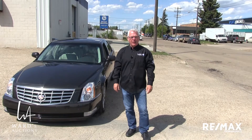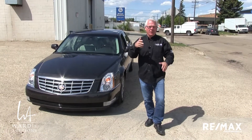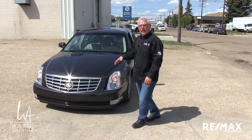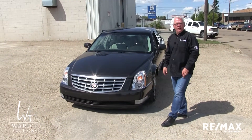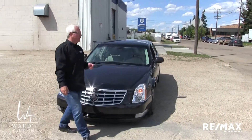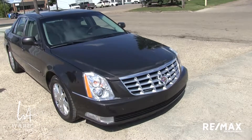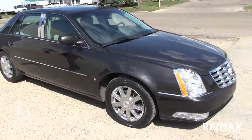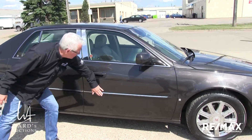Brad Ward from Ward's Auctions. We have our June 10th and 11th 2018 sale coming up. The car I'm beside right now is going to be on the Sunday, on the 10th, and it's roughly lot 274A. It is a 2008 Cadillac DTS, 108,000 kilometers, from an estate. I drove this thing — I never thought of myself as much of a Cadillac pilot before.